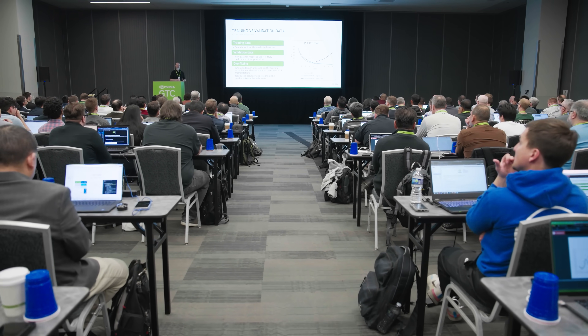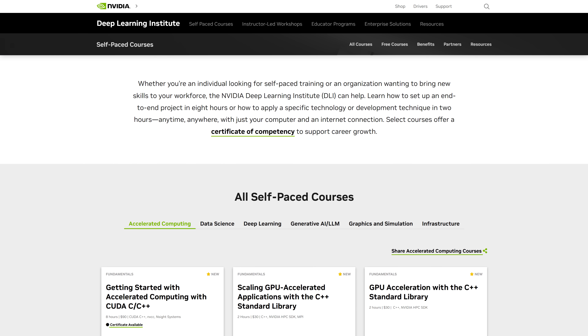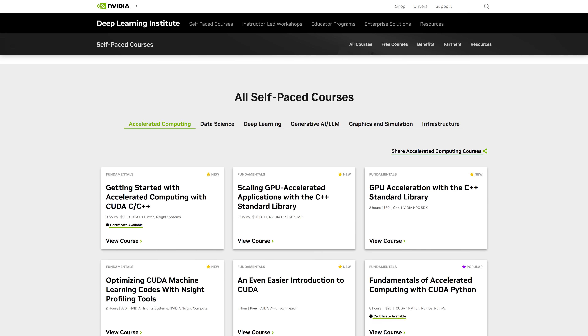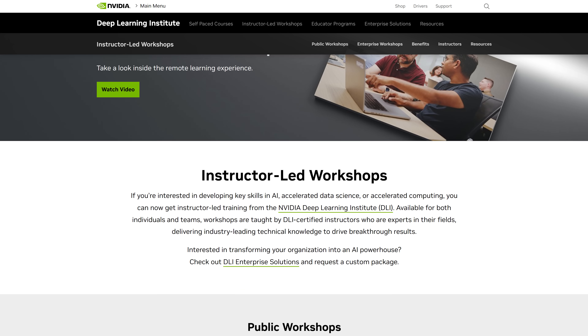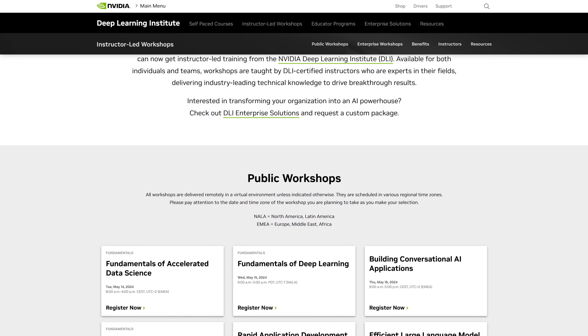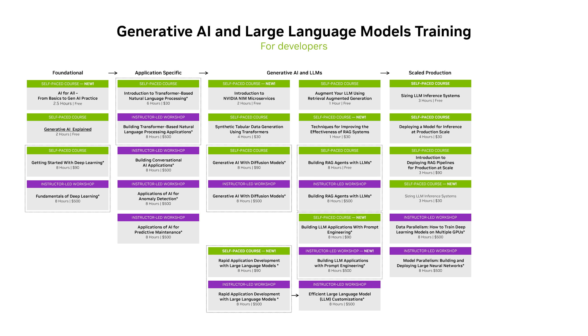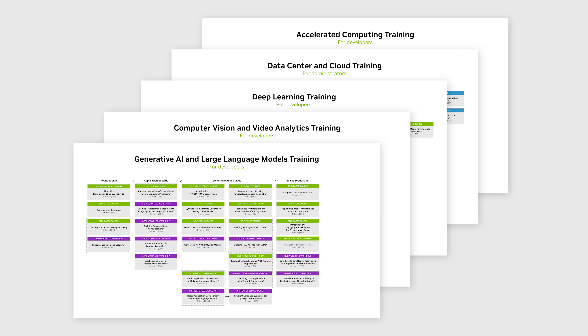At NVIDIA, we offer a lot of different modalities of training. We have a large catalog of self-paced courses that enable learners to come and learn at their own pace on their own time. We also offer instructor-led trainings that are very impactful for groups of individuals and for our enterprise developers. One of the things we've been working hard at is creating what we call learning paths, which are end-to-end series of courses that help individuals and enterprises develop complete skill sets around particular AI technologies such as LLMs.